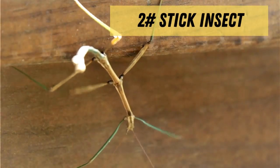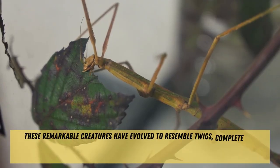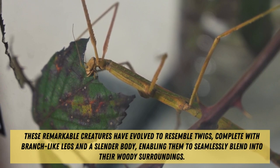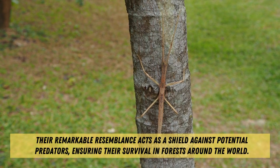Next up, we have the stick insect, a true mimicry champion. These remarkable creatures have evolved to resemble twigs, complete with branch-like legs and a slender body, enabling them to seamlessly blend into their woody surroundings. Their remarkable resemblance acts as a shield against potential predators, ensuring their survival in forests around the world.